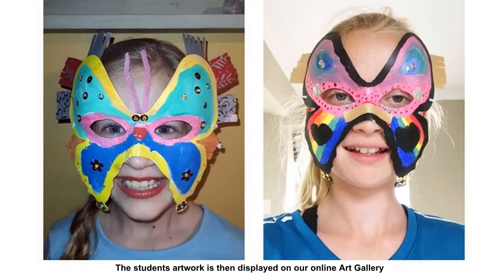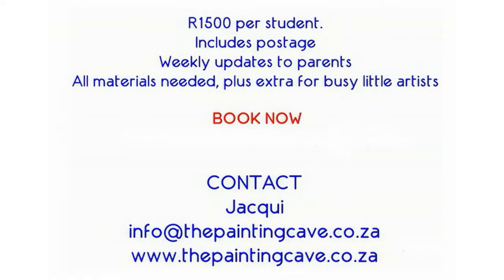The student's artwork is then displayed on our online art gallery. Our classes are ideal for students from age 6 years and older. Our fee is R1500 per student, which includes an art pack with additional materials for busy little artists and postage. If you would like to enroll your child in our next block, please email me at info@thepaintingcave.co.za.